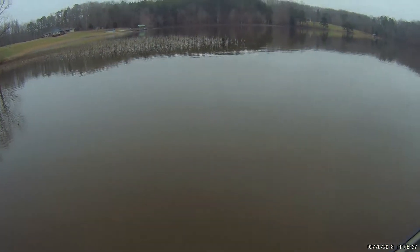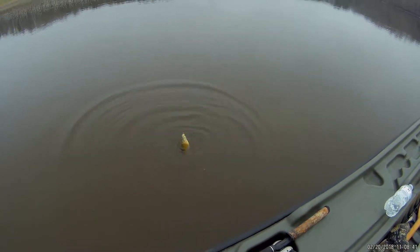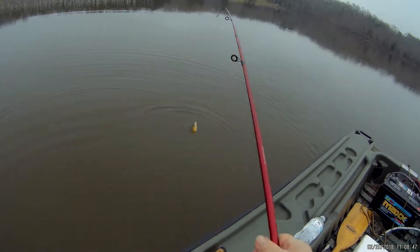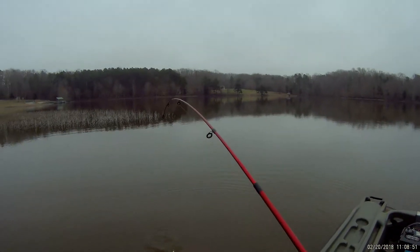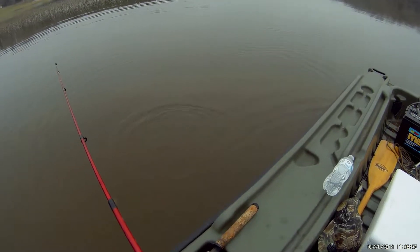I'm right on the tip of this point and we got a little bream this time. To keep this up I have to put my camera on my hat. That's three fish within about 50 yards of here. I think there's something here.